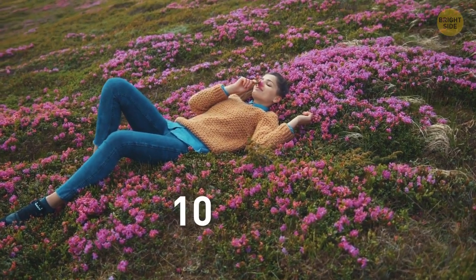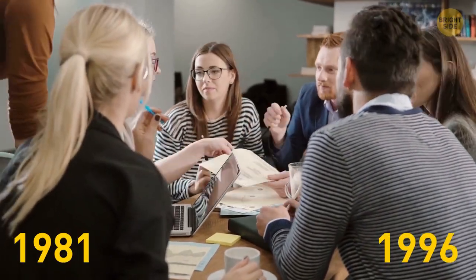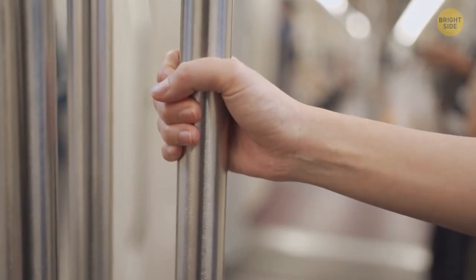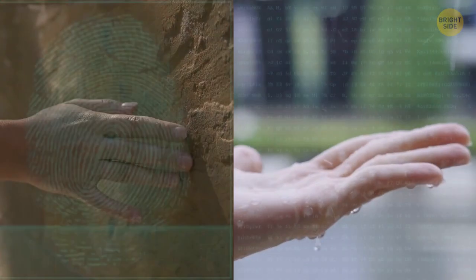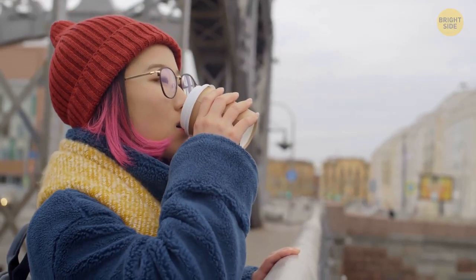Experts used to think we can only distinguish 10,000 smells, but a recent study found human beings can recognize 1 trillion smells. Millennials — people born between 1981 and 1996 — are more forgetful than older people, with the main cause being higher levels of stress. Some scientists think the purpose of fingerprints is a better grip, while others believe they help wick water away and allow the skin to stretch to protect it from damage — there's also a theory that fingerprints improve the sense of touch. Hot coffee can taste better than cold coffee because tastebud receptors are most sensitive at or slightly above room temperature, and taste buds that detect bitterness are more sensitive when coffee is cold.